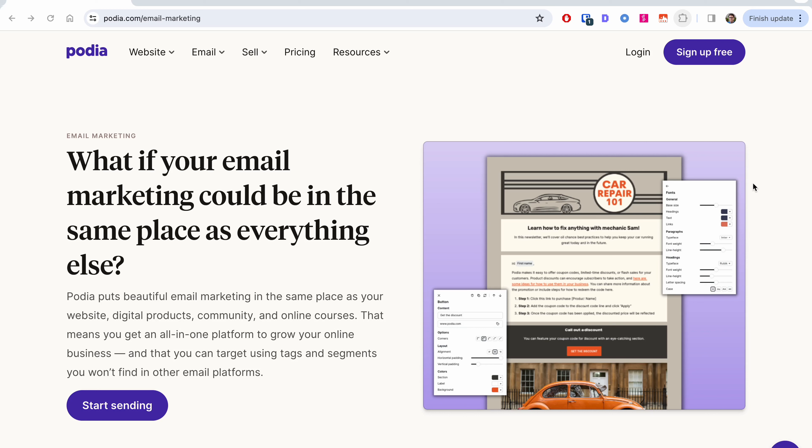When Podia email was announced, I was really excited because I've used Podia and they're known for their ease of use — be it their website builder, their community tool, their affiliate program creator — they're known to bring that ease of use into all of their tools. So when I heard they were announcing an email tool, I was like, this is going to be interesting.